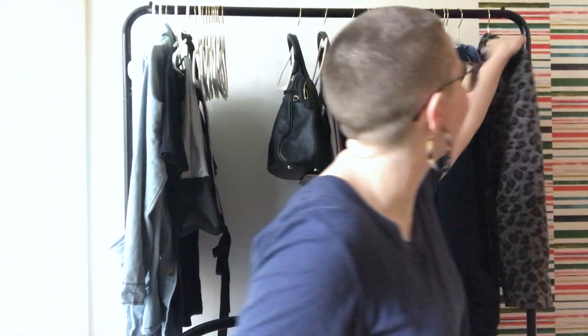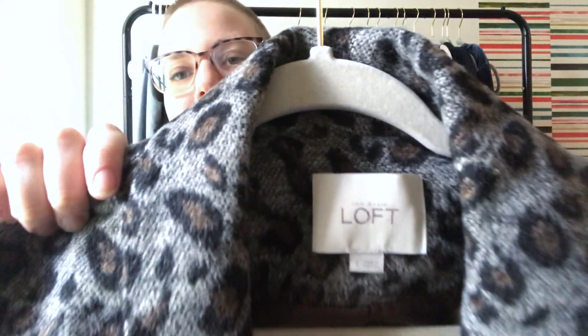Some of it is bread and butter, but there are some good pieces. Like this Loft blazer — it's a size small, really soft, and it's animal print, which does well. It was half price because orange was the color of the week, so that's a pretty good price.